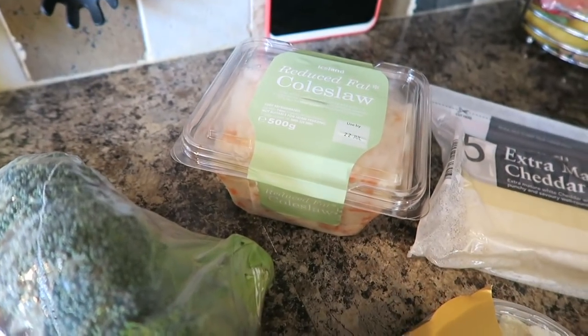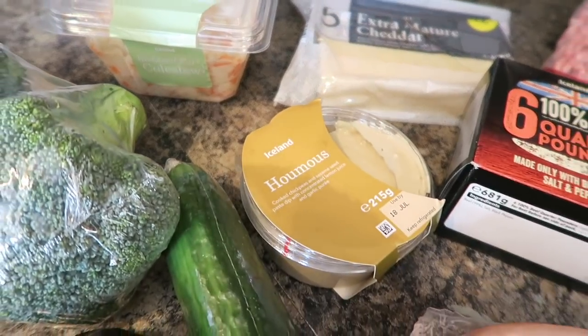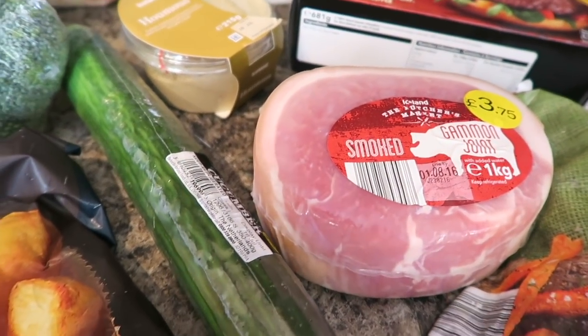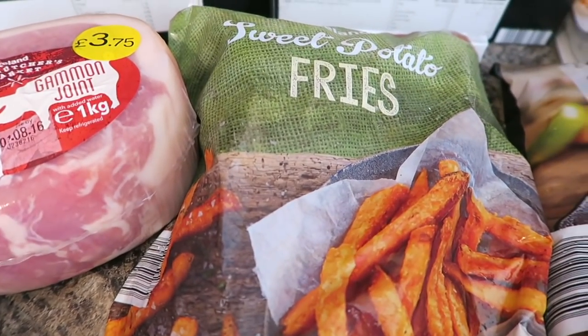I've got some reduced fat coleslaw, some extra mature cheddar cheese, some hummus, a smoked gammon joint, a cucumber, and then I've got some sweet potato fries.